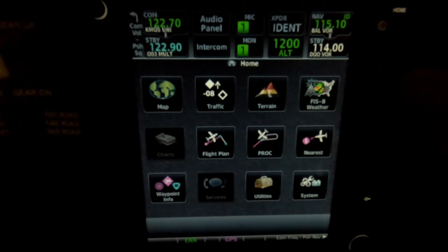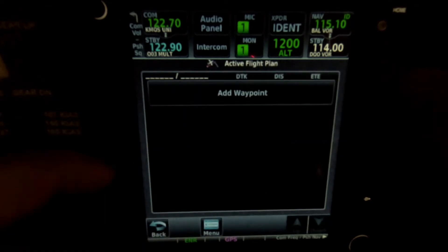Regarding Garmin's new visual approach, you could queue that up in your planning phase when you're putting in your flight plan.